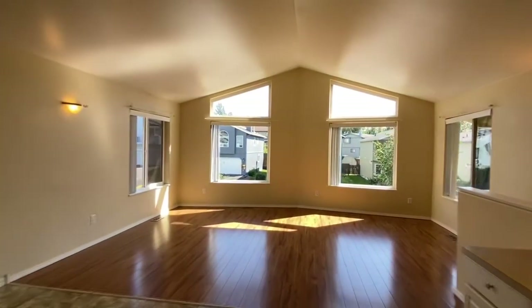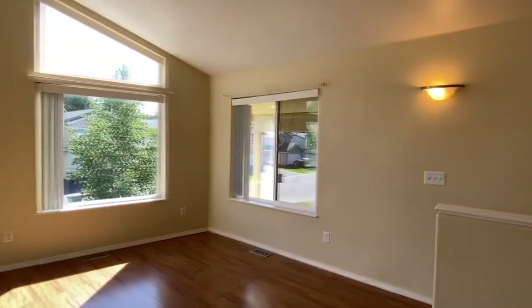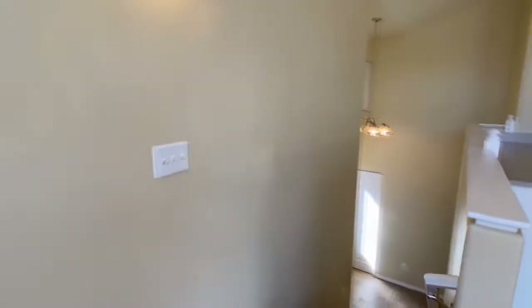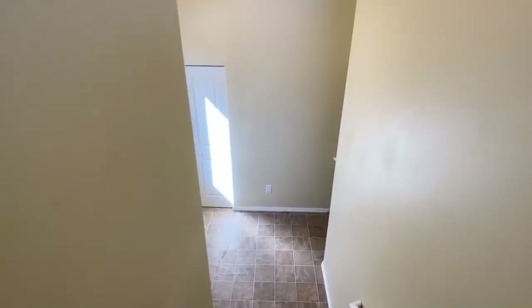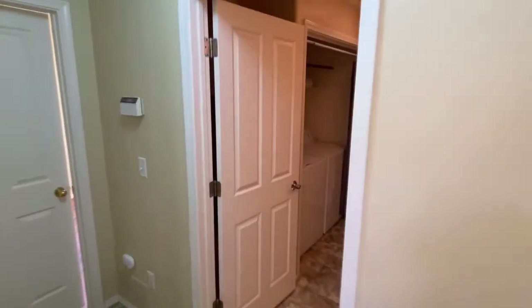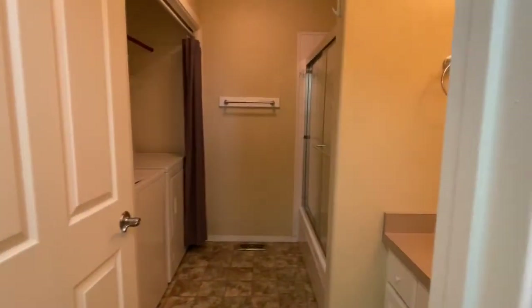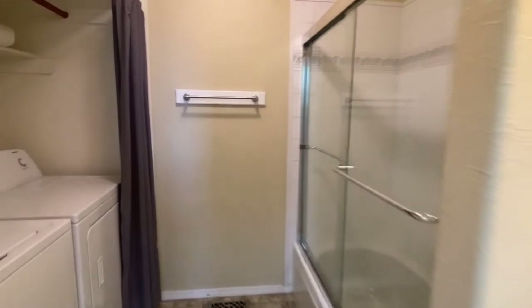Now we're going to take a tour downstairs. Right as we get downstairs we do hit the laundry room and the downstairs bathroom. It is a full-size bathroom, just like the one upstairs.